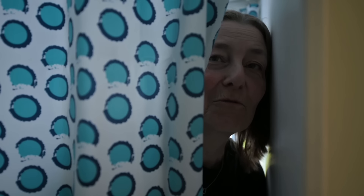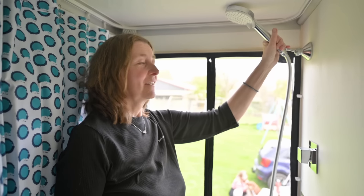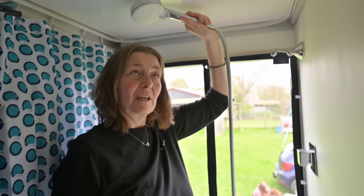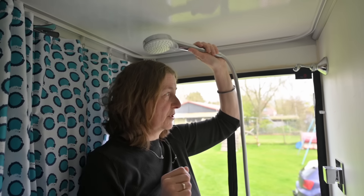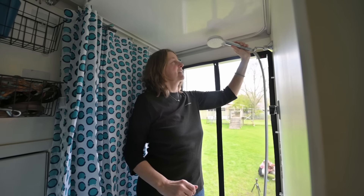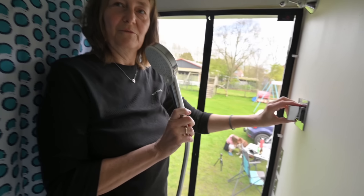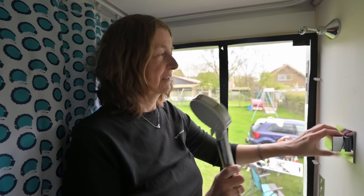So geht das, wenn wir duschen. Wir haben hier einen Duschvorhang drumherum uns gebaut. Kann man auch mit Freilock-Zukur duschen. Hier ist die Brause. Wir haben das extra so hoch gemacht, dass wir uns auch drunter stellen können. Und nicht zu vergessen, ganz wichtiges Gadget: ein Wasserstopp. Wenn ich jetzt einfach hier auf unseren Wasserhahn gehen würde, wäre ich schon nass.